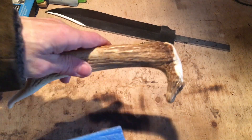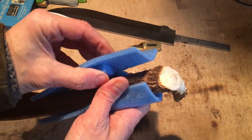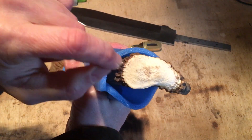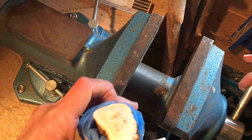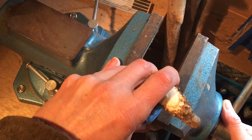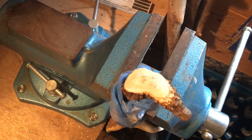Als allererstes, bevor es jetzt richtig losgeht, werden wir jetzt hier ein bisschen Schaumstoff rumwickeln, damit man das da richtig schön einspannen kann, ohne dass das Teil kaputt geht. Ein bisschen Klebeband rum und dann kann ich es hier richtig schön einspannen und dann da oben vorsichtig mit dem Bohrer reinbohren. Als erstes bohren wir jetzt mal mit einem kleinen vor, damit wir so ein bisschen den Weg finden, wo wir hin müssen.